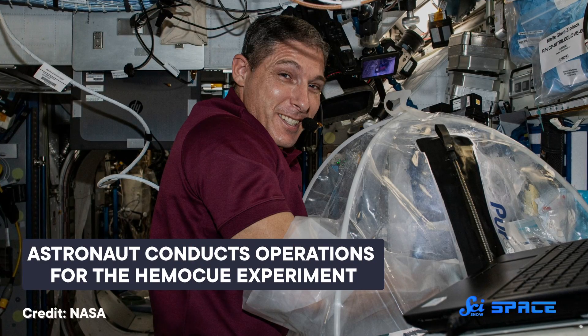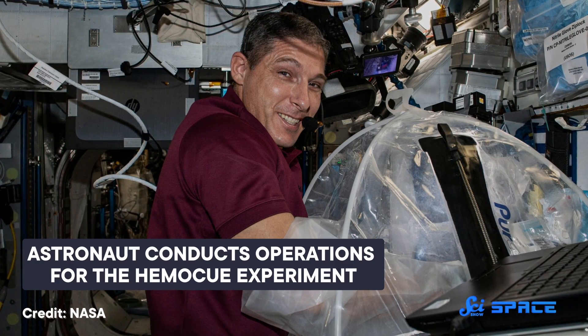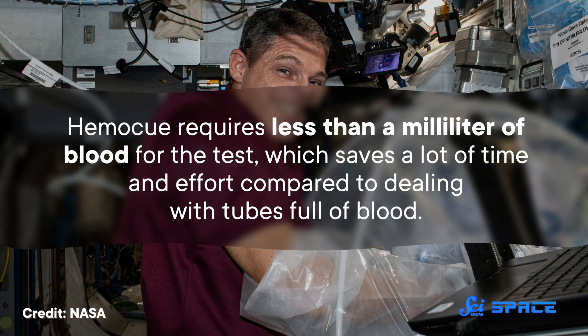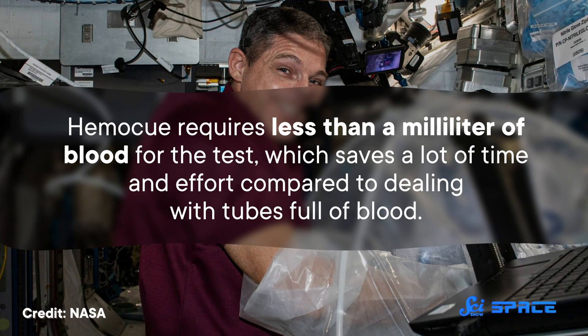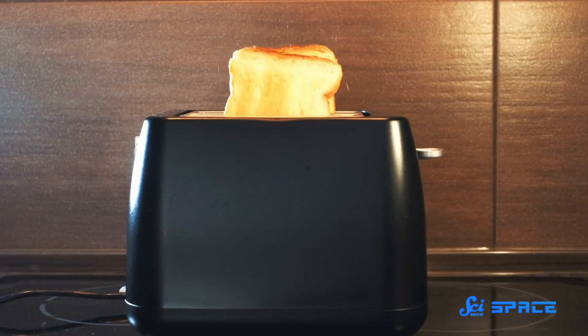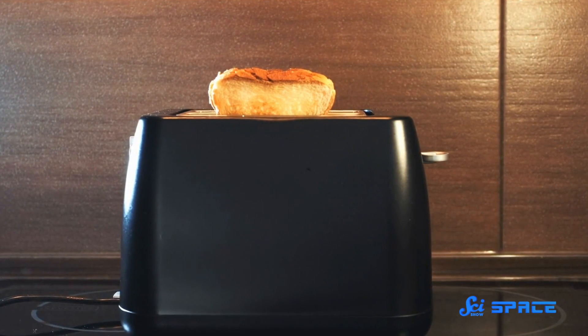But all that may be about to change thanks to an innovative blood analysis technology called HemaQ. HemaQ is the first machine to successfully analyze white blood cells in space, using only the tiny prick of a finger. It requires less than a milliliter of blood for the test, which saves a lot of time and effort compared to dealing with tubes full of blood. Better still, the approach doesn't require any added liquid substances, like those typically used for terrestrial blood analysis. Plus, the device is small — about the size of a toaster — and the small sample size gets around a lot of the hassles that microgravity creates for traditional techniques.